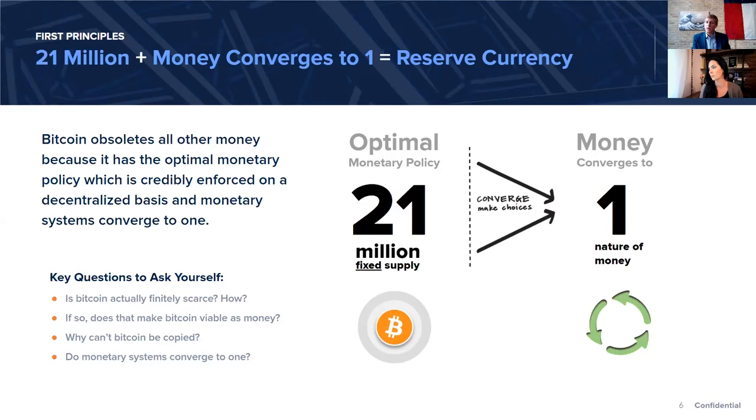The 21 million fixed supply is the optimal monetary policy. When I said that if that is true, Bitcoin will become a global reserve currency — it is because money converges to one based on its natural function. The questions that are most pertinent are: Is Bitcoin actually finitely scarce? If so, is that finite scarcity viable and valuable as money? Why can't Bitcoin be copied? There are a thousand different cryptocurrencies. Do monetary systems converge to one?